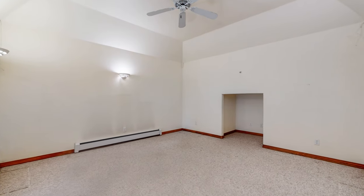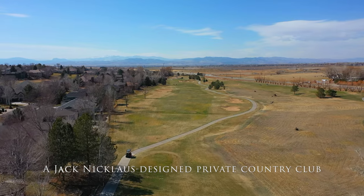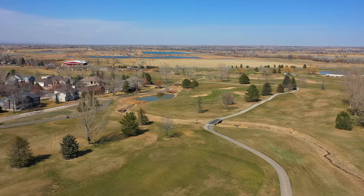Here's a look at the outdoor space from the master bedroom. This is an 18 hole Jack Nicklaus designed private country club and considered by many around the state of Colorado as one of the best.